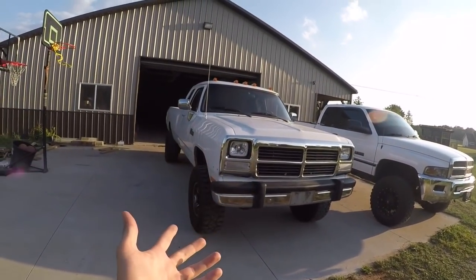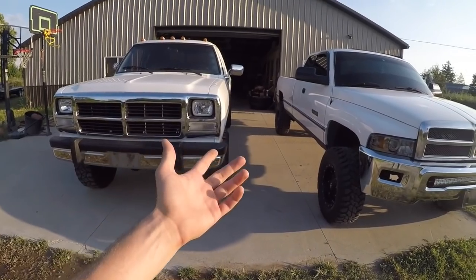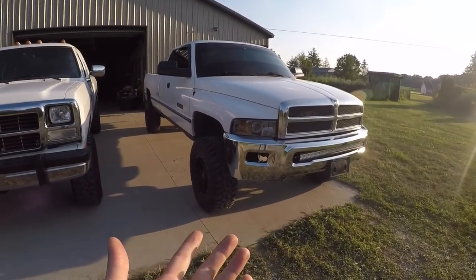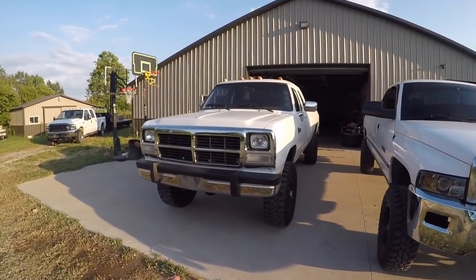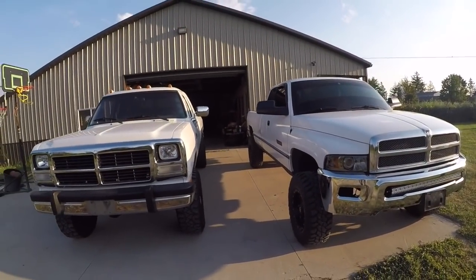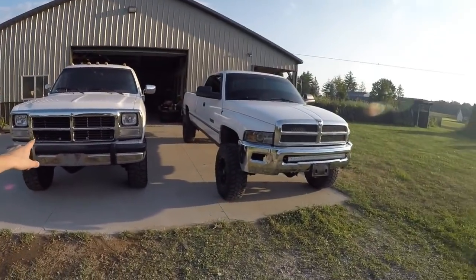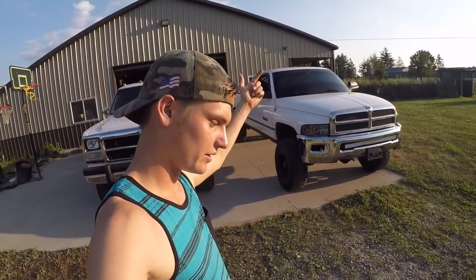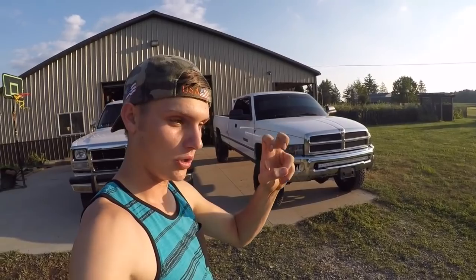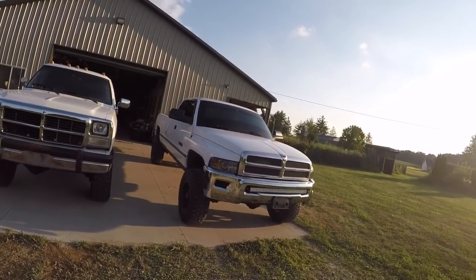I do like how easy the first gen is to work on, I like the aggressive looks — but I like the second gen more for a daily purpose. Both trucks can go either way, but that's my perspective: if you're going for a project build, go with the first gen. If you're going for a daily driver, go with the second gen. This first gen is insanely cool but it's old school — rough steering, rough suspension. The second gen has more of the newer, user-friendly stuff. Between these two trucks, that's the way I'd break it down.